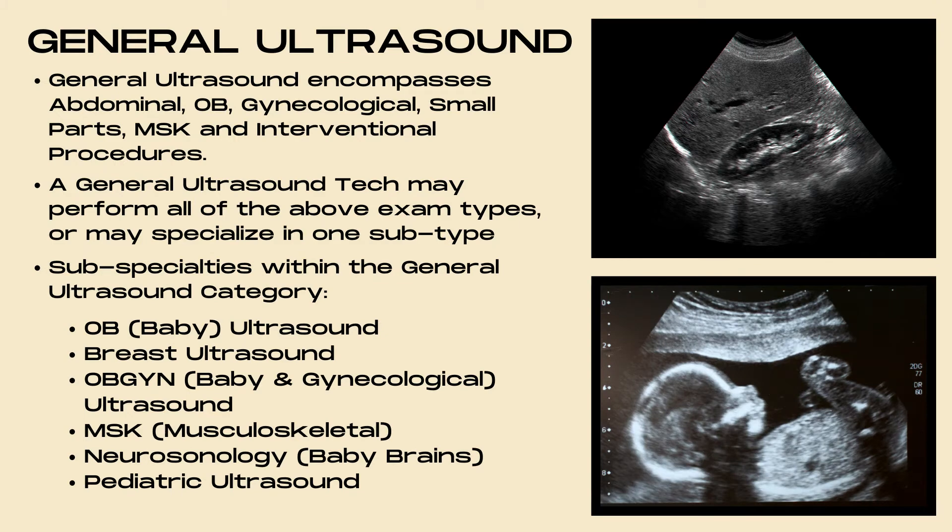General ultrasound is the first career pathway in the ultrasound field. General ultrasound encompasses abdominal, OB, gynecological, small parts, MSK, and interventional procedures. A general ultrasound tech may perform all of the above exam types or may specialize in one subtype.